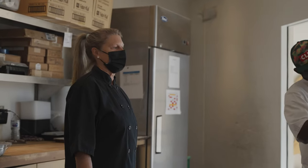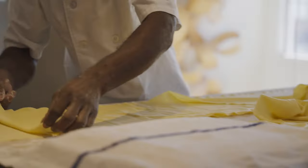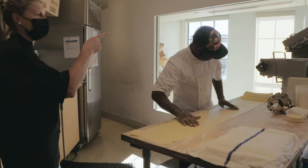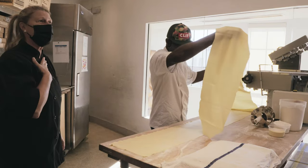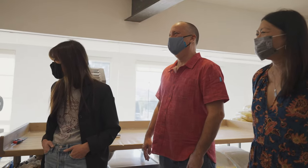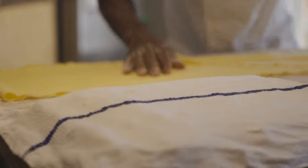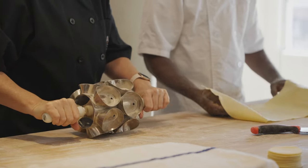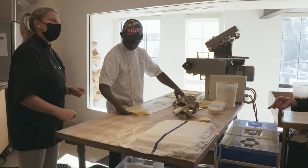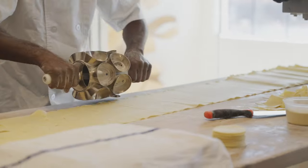Our pasta is made with eggs, oil — extra virgin olive oil — and the pasta flour we use. And then we use this machine called the sfogliatrice. For the ravioli, it's not too thick — it's thin. At the beginning we were doing it with a cup by hand, which would take so long, and then we discovered this instrument. Saves a lot of time.